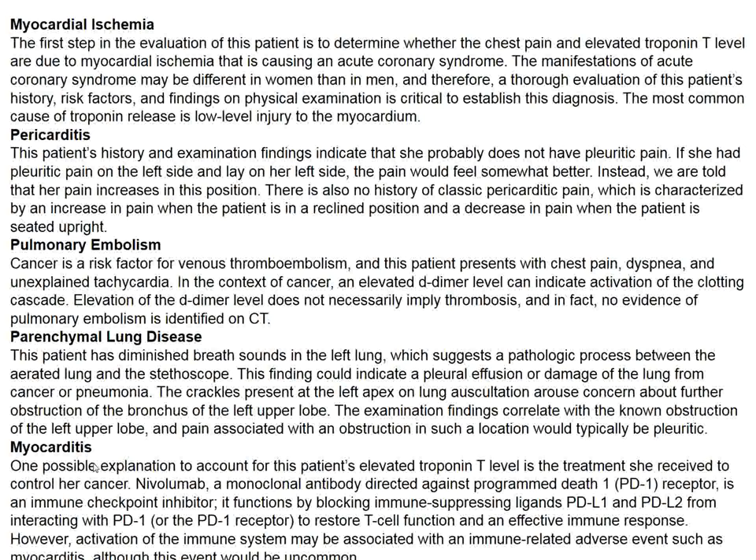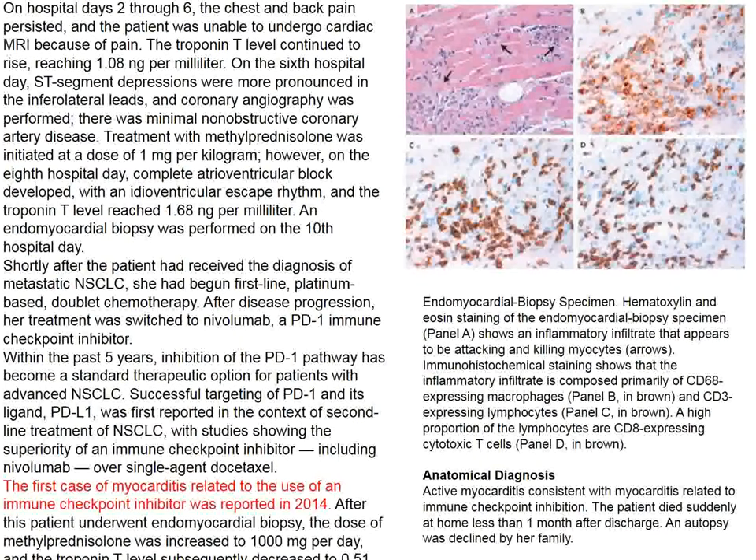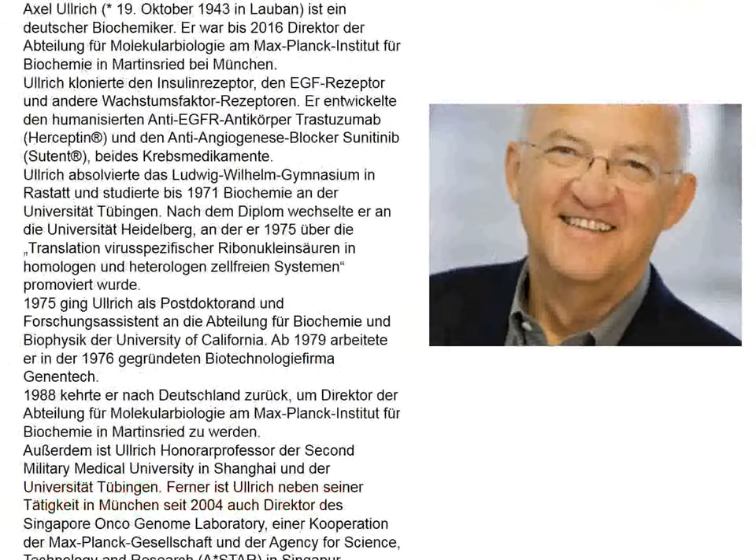The clue is that this patient had been treated with nivolumab, a blocker of PD-1 ligand signaling to restore aggressive T-cell function. What is now appreciated, at least since 2014, is that this treatment can result in myocarditis, which would be responsible for chest pain. A myocardial biopsy shows clear evidence of myocarditis attributed to nivolumab treatment. Myocarditis with nivolumab is not common, but has certainly been described since 2014.